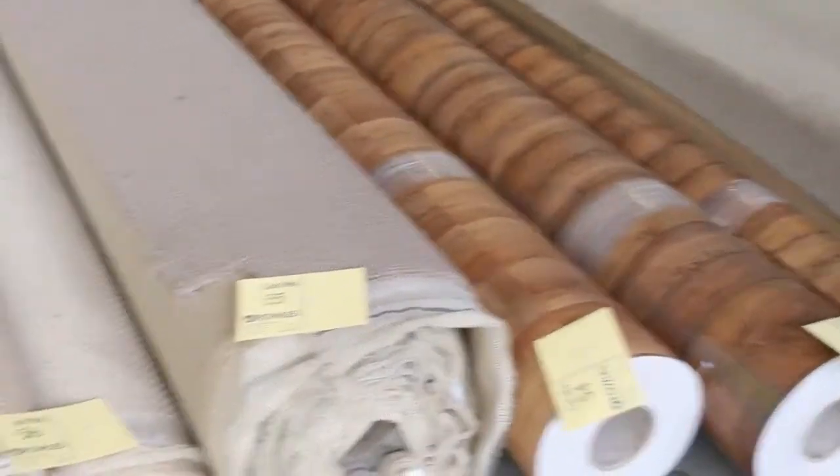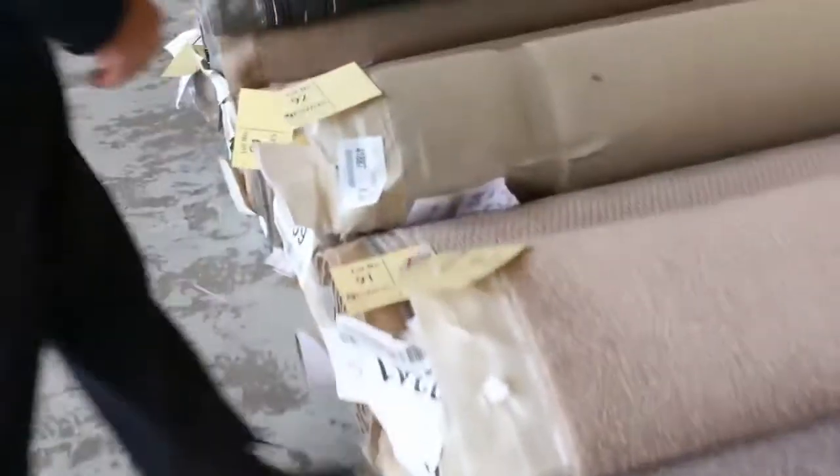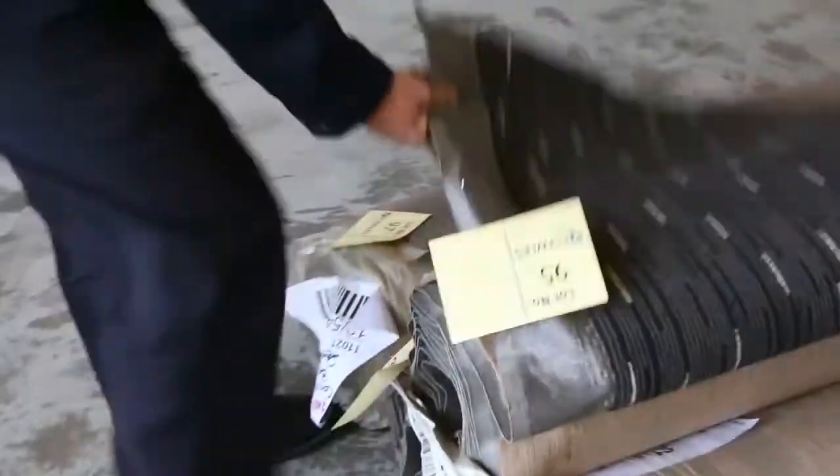We've got a 4-metre-wide vinyl there in a timber look — that's going to clear out at about $25 a metre. Nice twist piles there, great colours as you can see, and all different roll sizes to suit everybody. We've got polypropylene, wool, solution-dyed nylon, and commercial-grade carpet — great ones for offices and shops.